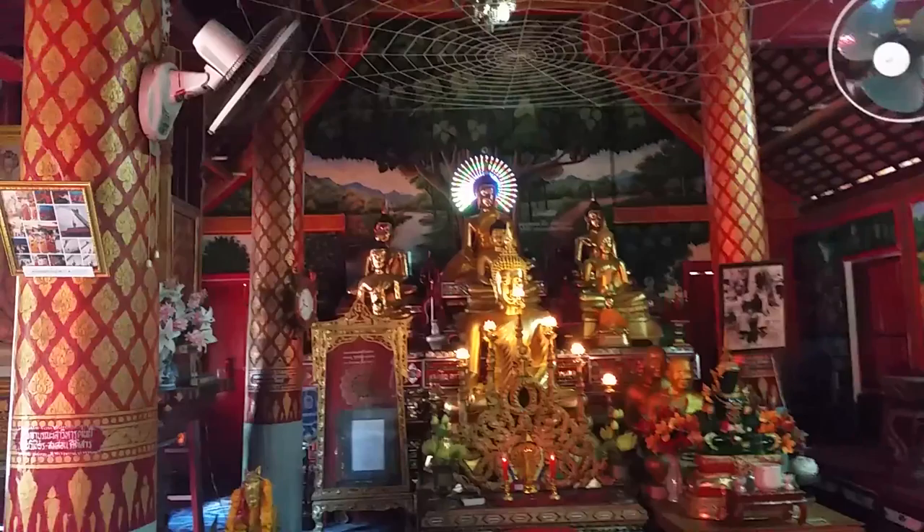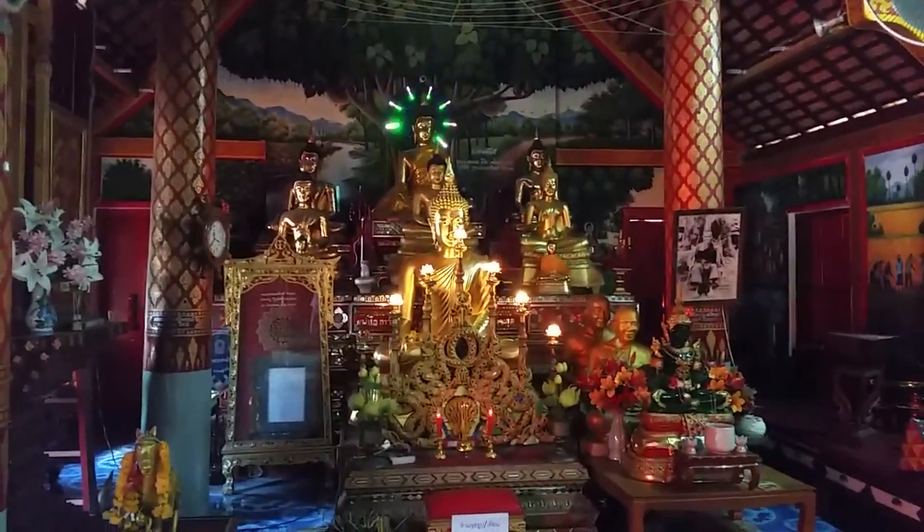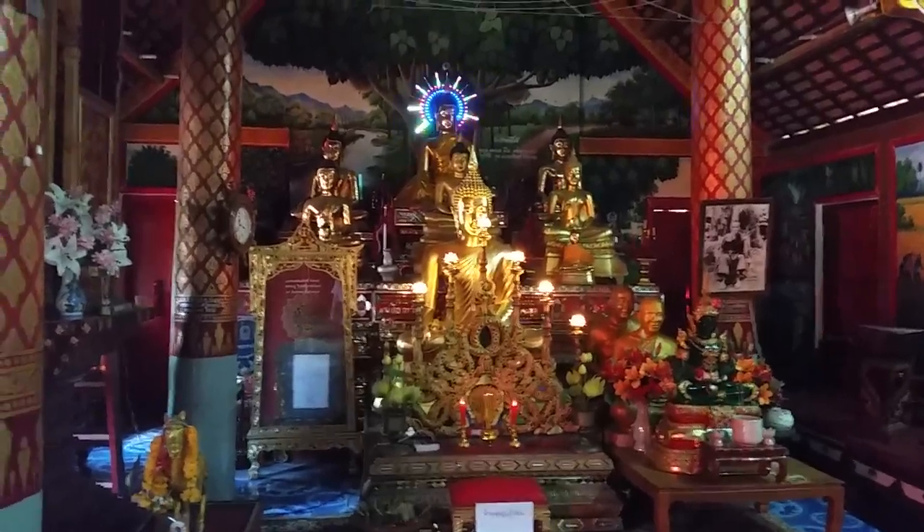So this is inside Wat Kuan Kama, the Horse Temple. This is the main Vihan, the main worshipping hall. It's pretty bright, lots of red and gold, and lots of paintings on the wall.